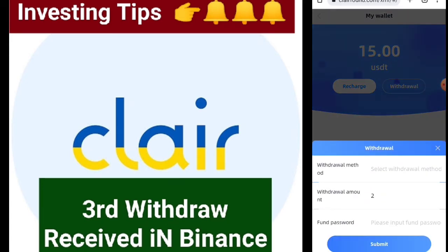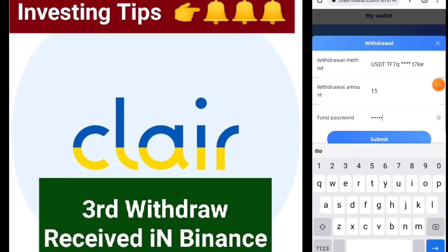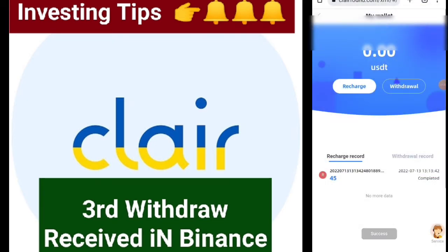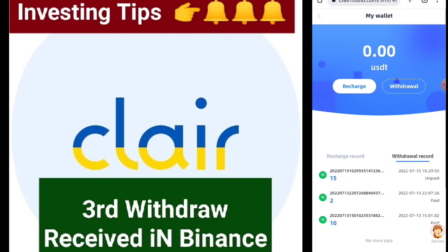After the withdrawal option, the best thing is that there is no withdrawal fees at all. I click the amount 15 dollars and put my phone password. After putting my phone password, I just click on the submit icon and submit it successfully, as you can see.